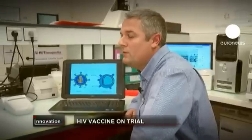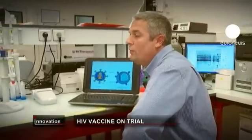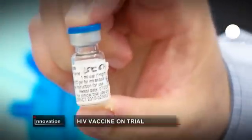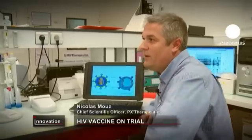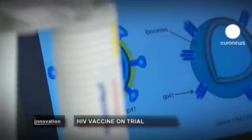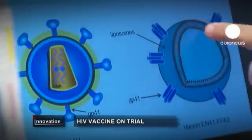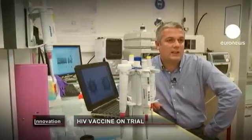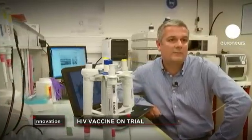We're developing a vaccine against HIV using a protein of the HIV virus called GP41. Why the GP41 protein? Because it's a key protein in the mechanism of entry of the virus into the cells. And it's a protein which allows the generation of neutralizing antibodies, which is the main objective of the vaccine.